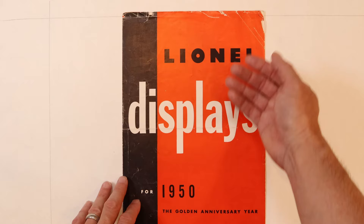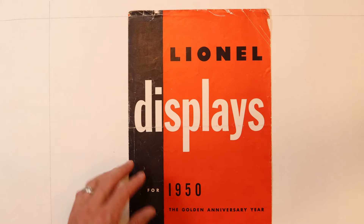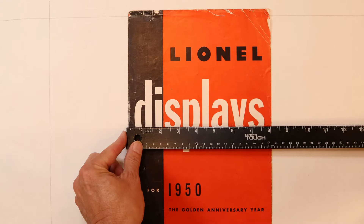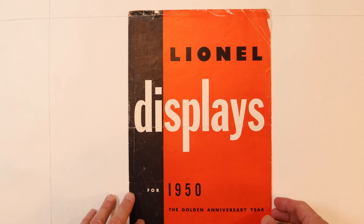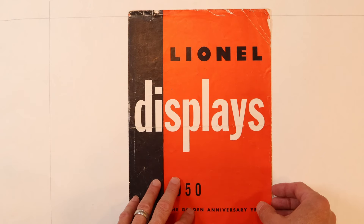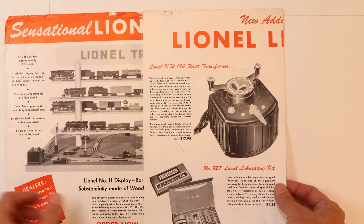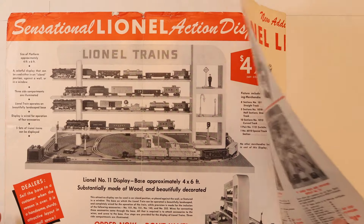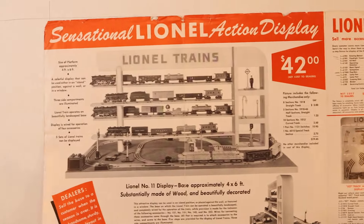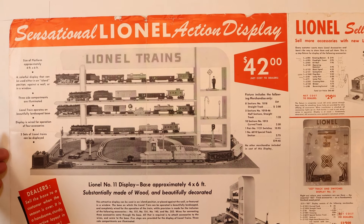So first of all, this is the cover — it just says 'Lionel Displays for 1950, the Golden Anniversary Year.' It's about 12 inches tall and sits eight inches wide. This is a little bit different catalog than some of the other ones I've shown in the past, because it opens up a little bit differently — it kind of fans open to almost like a poster, measuring 12 inches tall by 24 inches wide.